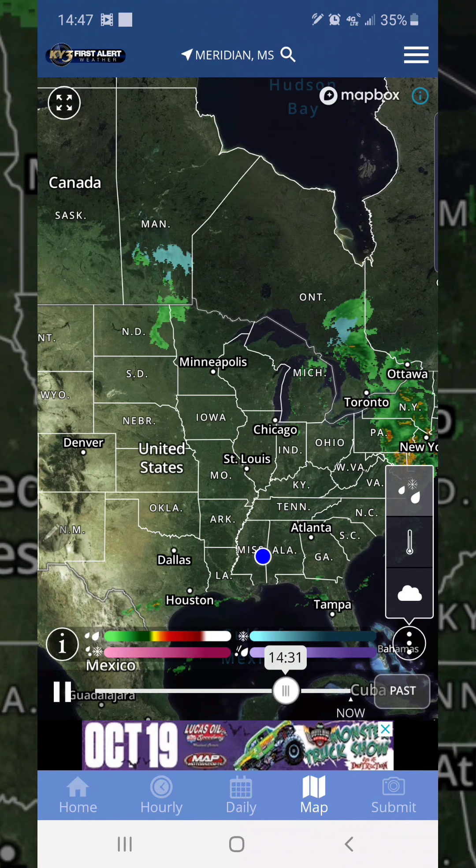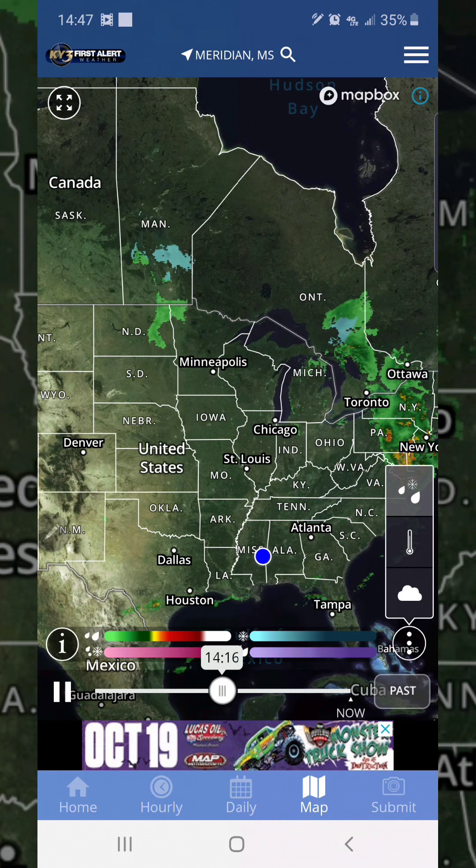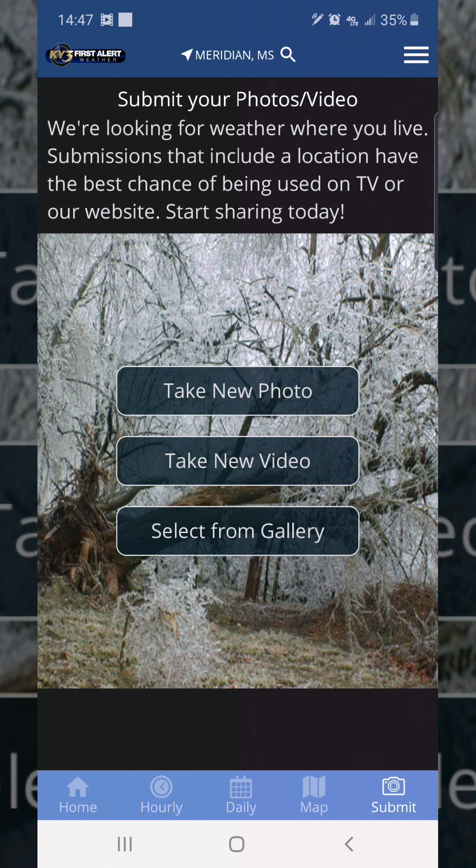We can go down here to the submit option. If you wanted to submit some stuff like photos, video, or from the gallery, you can submit stuff to them. Like maybe you got a big piece of hail you found, you want to submit it to them. Maybe you got a picture of a tornado, you can send it to them — just weather related stuff you can submit.